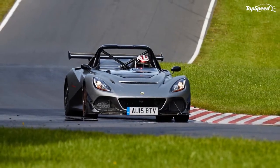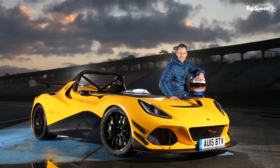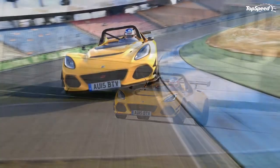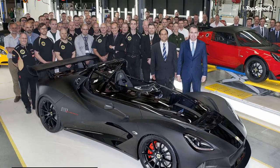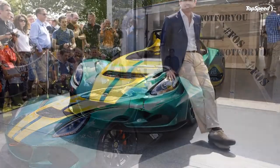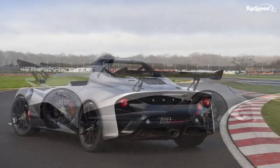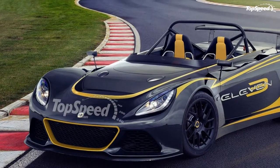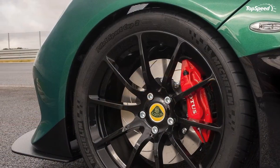Competition: 2013 Caterham 7 620R. When it comes to no-nonsense performance cars, the Caterham 7 is among the best the industry has to offer. Although it's been wearing a Caterham badge since 1973, the 7 was actually created by Lotus founder Colin Chapman in the late 1950s, built around his 'simplify, then add lightness' ethos. In 2015, the most extreme form is the 620R, weighing only 1,200 pounds and powered by a 2.0-liter Ford Duratec engine rated at 311 horsepower and 219 lb-ft of torque. It can hit 60 mph from a standing start in only 2.8 seconds. Availability is restricted to the UK and mainland Europe, priced from £49,995.